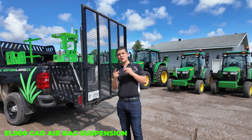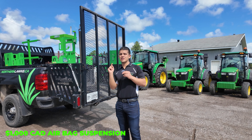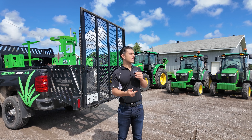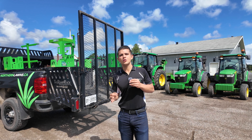The airbag suspension on this 2018 Chevy Silverado cost $1,000 — an upgrade you cannot go without. It's almost like getting a tractor without the hydraulic accumulator. Airbag suspension is going to help you out big time, so make sure you buy one.